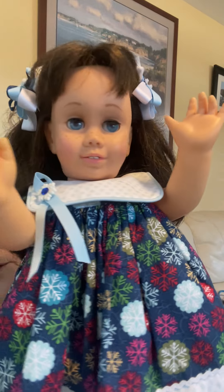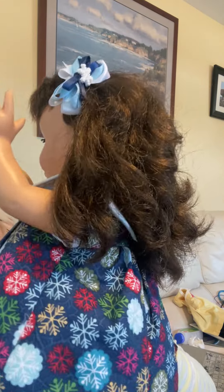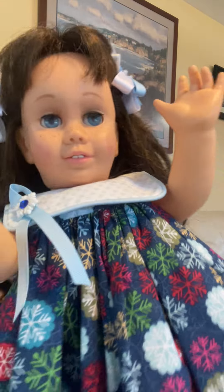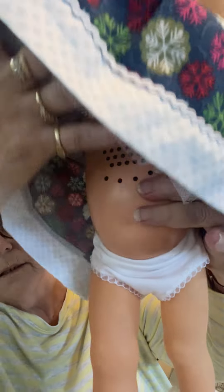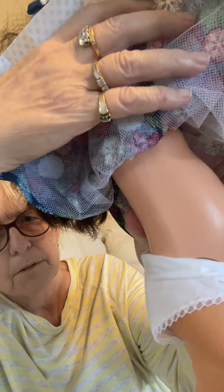Here we have a brunette Chatty Cathy. She's really pretty and has super long thick wavy hair — it's one of the nicest hairs I've ever seen actually. Her dress is a pretty Christmas dress with lacy socks and lacy cotton underpants. All her parts are good. Her seams, as you can see, are totally flawless.